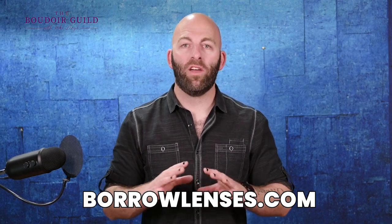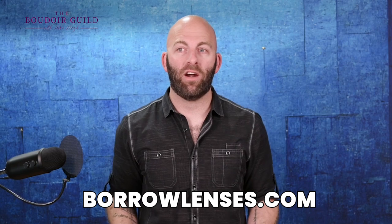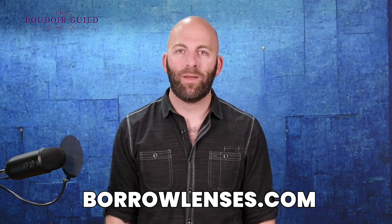So there you go — those are the three lenses I believe every portrait photographer should play with. And if you're not sure which one works best for you, rent them. Your local camera store might rent lenses, or go to borrowlenses.com. There are a ton of places where you can rent camera gear for 10 to 20 bucks a day, and then you can test drive it.